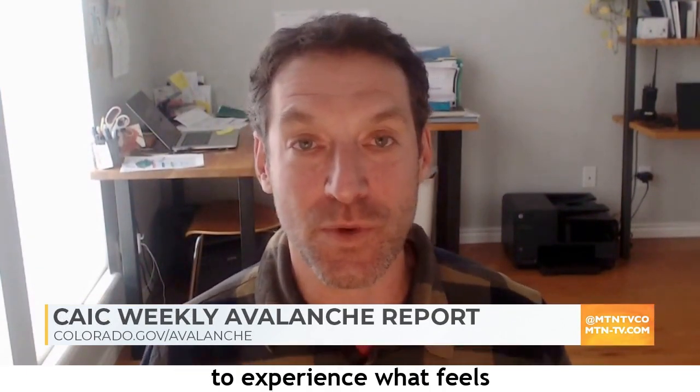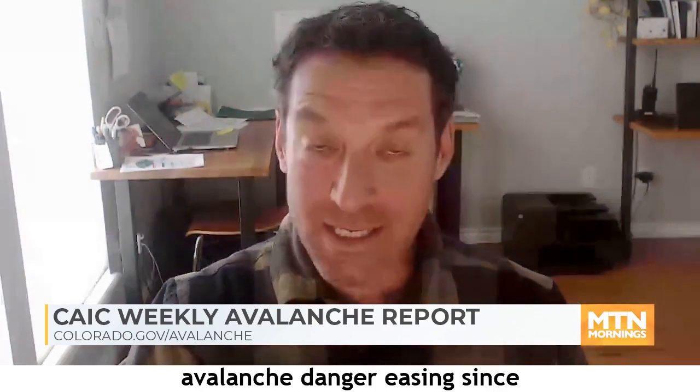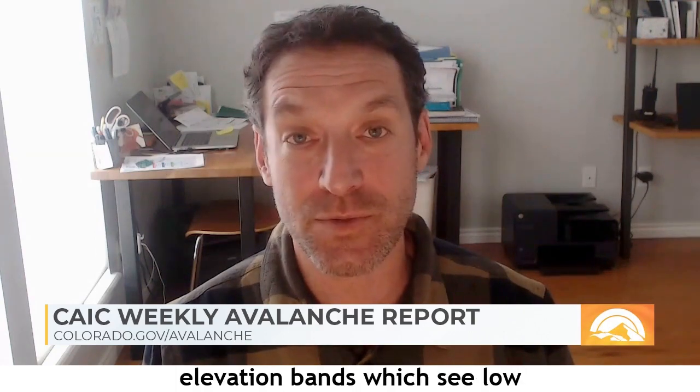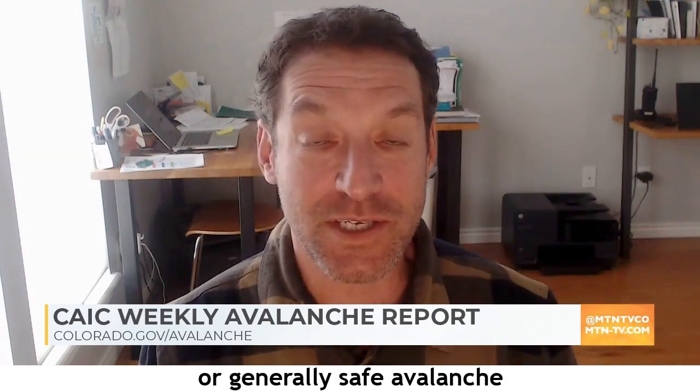Springtime is in the air — warm temperatures and slightly reduced avalanche danger. Brian tells us that we can stop the broken record: winter looks like it's going to loosen its hold on the state as we move into the last part of this work week and into the weekend. We're going to experience what feels and looks like spring, with mostly moderate avalanche danger across most mountain areas. Some elevation bands may even see low or generally safe avalanche conditions.